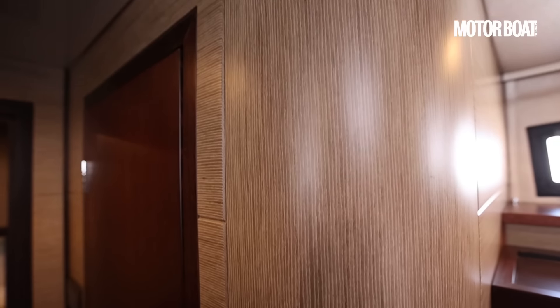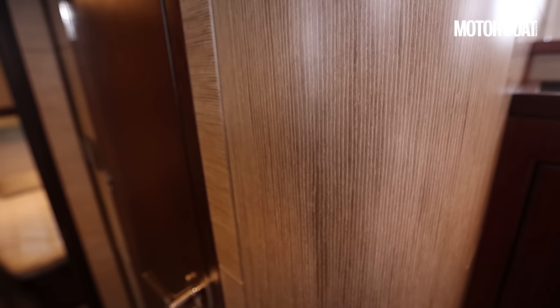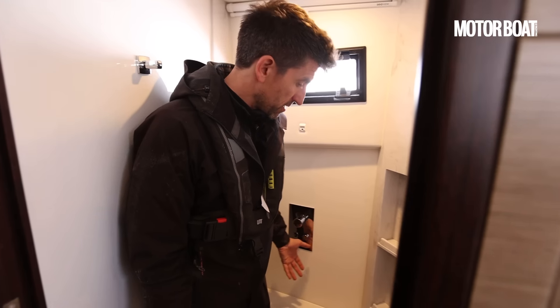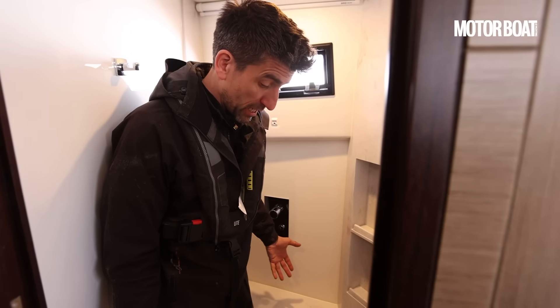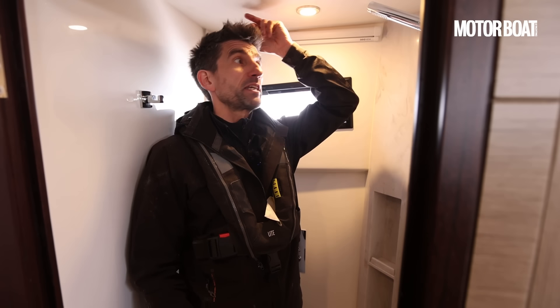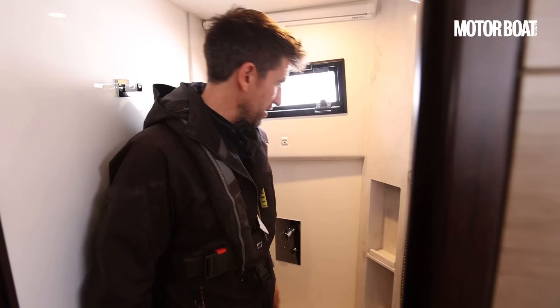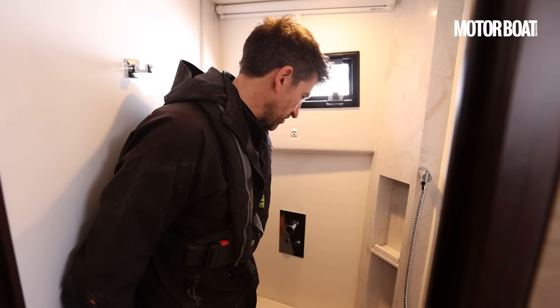As we move across, it's worth noticing the nice curved bulkhead — no right angle to catch your elbow as you move through. In the shower room, given it's a dedicated compartment it does everything it needs to do. Not massive headroom — if you're more than six foot two you're going to struggle a little bit — but again there's decent natural light, a view of the horizon, and a little shelf for your soaps.